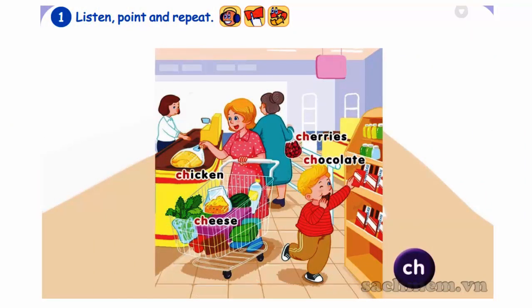1. Listen, point, and repeat. Ch. Cherries. Chocolate. Chicken. Cheese.